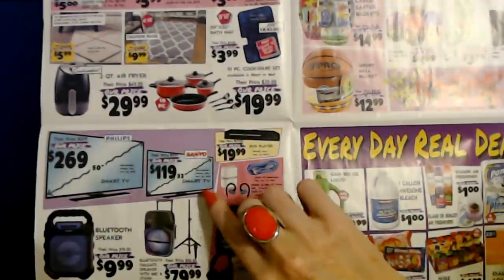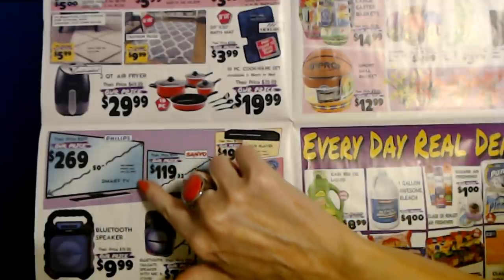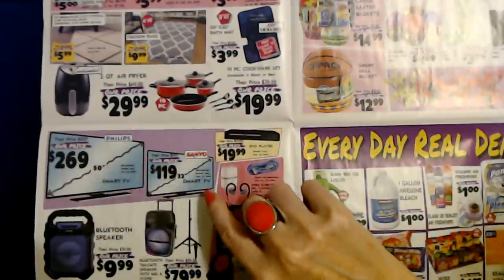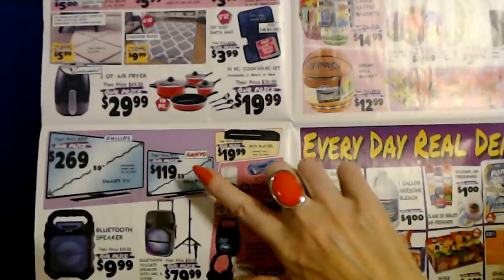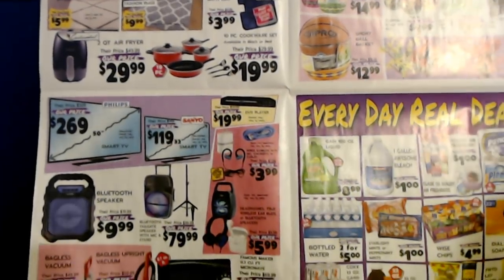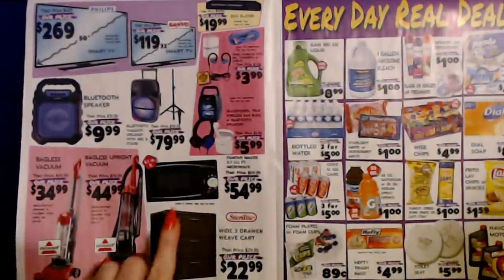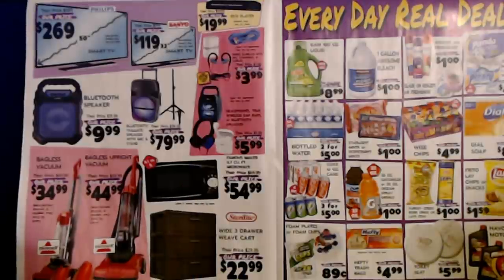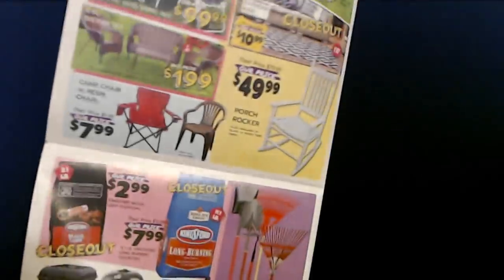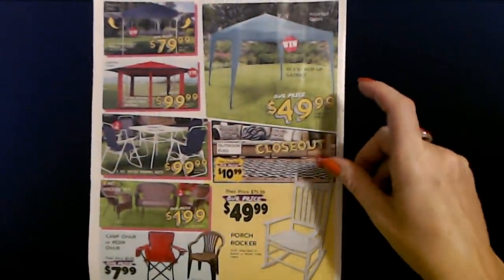They have televisions from Philips. You can get a 50-inch Philips Smart TV — it's refurbished, brands may vary by store — for $269. Or a Sanyo 32-inch refurbished Smart TV for $119. And a microwave — $54.99 for a 0.7 cubic foot microwave. A lot of this looks really similar to last week.